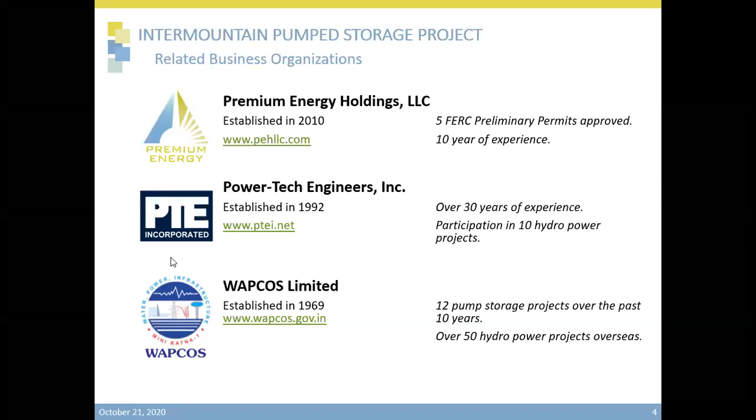Thank you, Cynthia. Good afternoon, everyone, and thank you again for joining us. This pump storage project has been developed by Premium Energy Holdings. Premium Energy Holdings has been in operation since 2010 and is dedicated to the development of renewable energy projects, mainly solar and pump storage hydro. Premium Energy Holdings currently has five preliminary permits from the FERC and is in the process of securing three more preliminary permits. Power Tech Engineers is an engineering company that has been in operation since 1992. Many of their staff members are former LADWP engineers and professionals. Power Tech provides power engineering services to several utilities in Southern California, Florida, and throughout the United States.